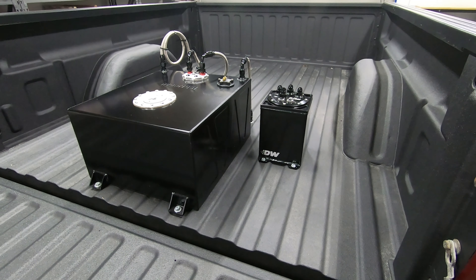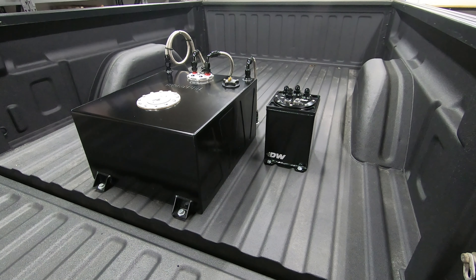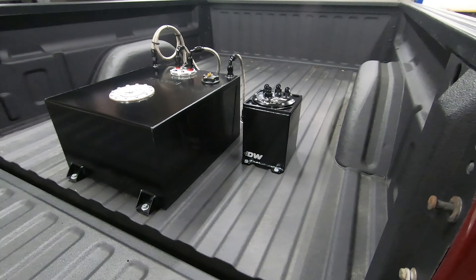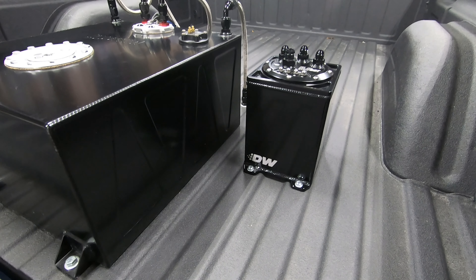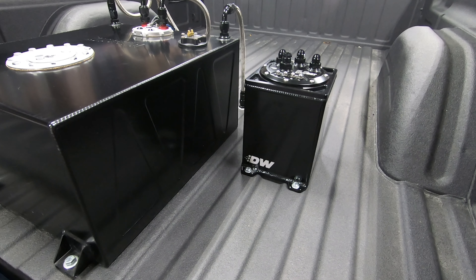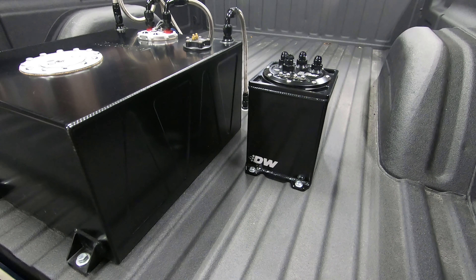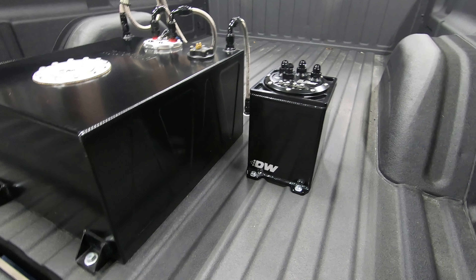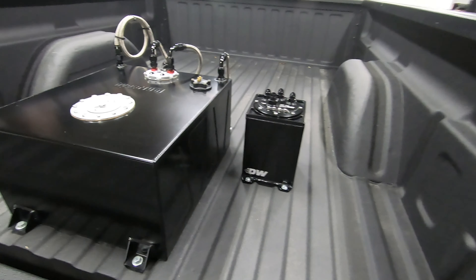I had covered some of that information in the time-lapse of the surge tank assembly, but evidently it only captured in time-lapse, so we didn't get any audio for that. So we're running a DW300 as the primary pump in the surge tank, a DW400 as the second pump in the surge tank, which is triggered by the Holley EFI to come in under boost. I think the threshold's at 5 psi — once we hit 5 psi that pump will come on, and if it goes below 5 psi, that pump goes off.